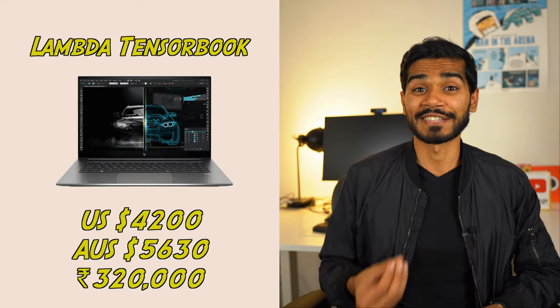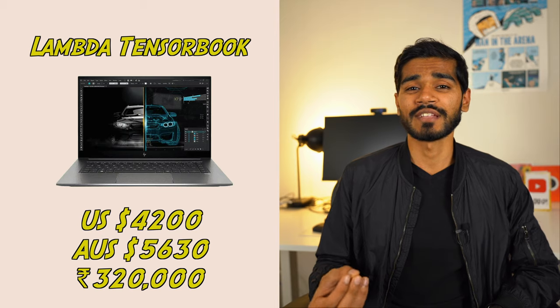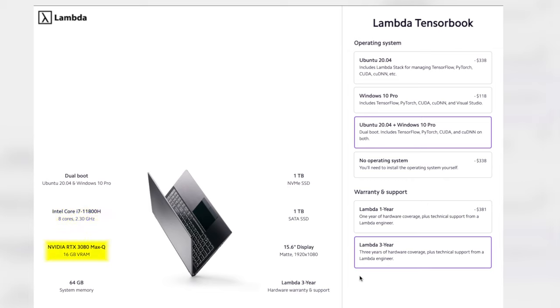The final laptop, and the most expensive one, is specifically custom-built for data science. It's the Lambda TensorBook. It comes pre-installed with either Ubuntu or Windows 10 depending on your preferences, along with data science packages like TensorFlow, PyTorch, and CUDA. It features a 1TB hard drive, an Intel i7 8-core processor, along with 64 gigabytes of RAM. For the GPU, it's got an NVIDIA RTX 3080 Max-Q. Finally, the laptop comes with a three-year warranty with Lambda.